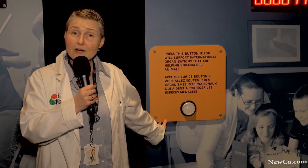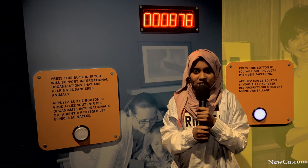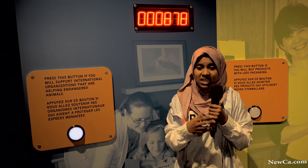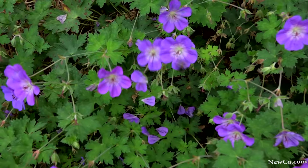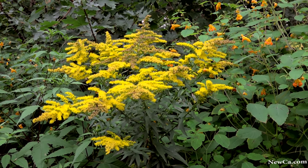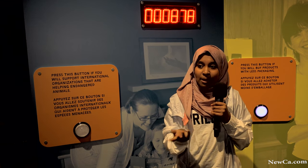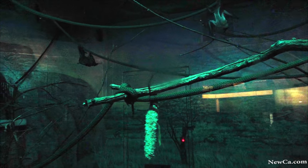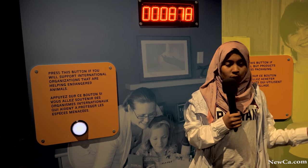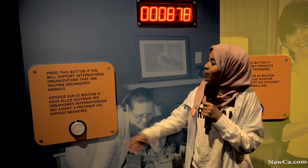You could help international organizations that support endangered species. I will support international organizations that are helping endangered animals. We need animals in our day-to-day life to survive. Without animals our basic needs just can't happen. For example, we need bees to pollinate flowers, keep them healthy, and make honey. We also need bats to eat bugs so we don't have to use pesticides on our food. Without pesticides, we won't get sick from them. We really need animals to survive — that's why I'll push this button.